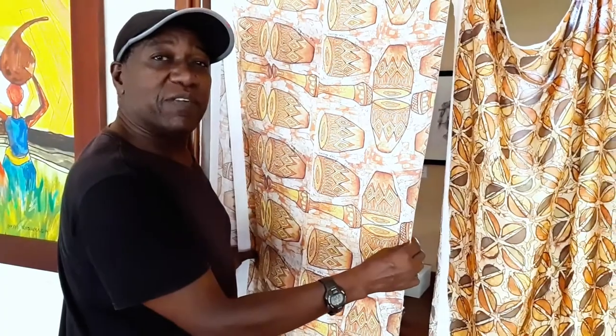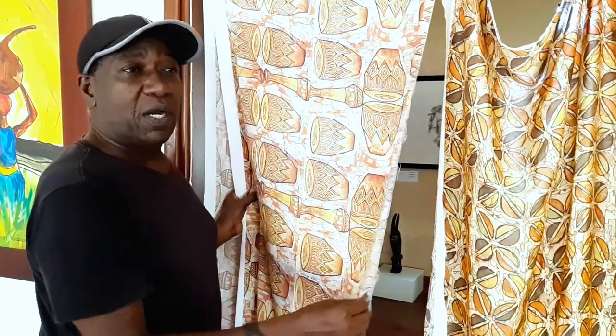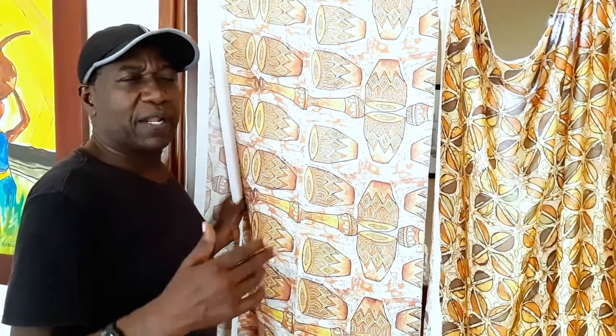My name is David Kiboka. I am a modern batik art instructor. We've been doing portraits, landscapes, and various subject matter in modern batik. But we're now focusing on textile, which is becoming very key today — a lot of what we wear is fabric most of the time.